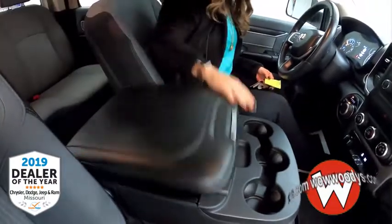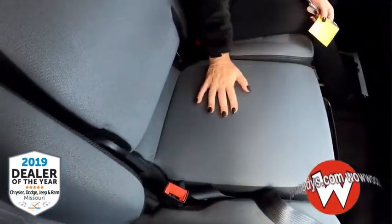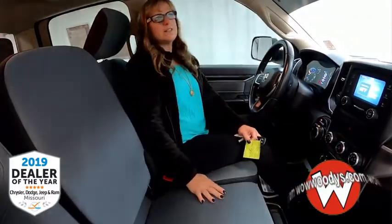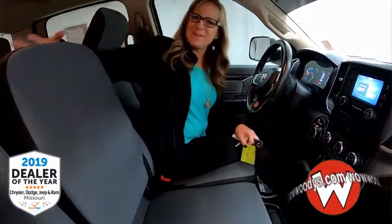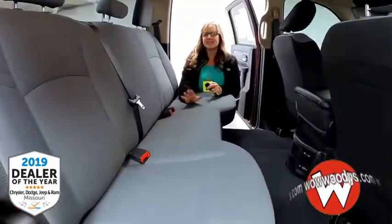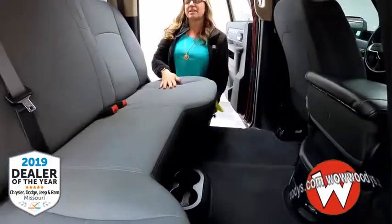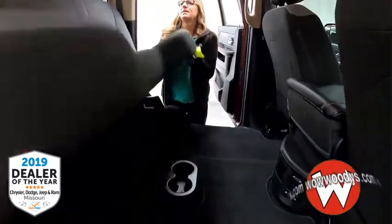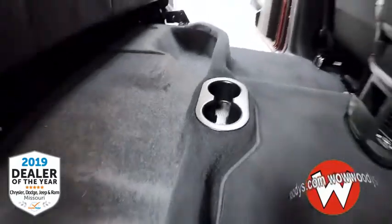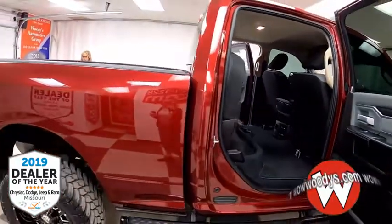You have this giant center console with three cup holders, which also houses a USB port. You can flip this up and use it as a third seat — how convenient is that? Such a versatile vehicle. In the back seat of this Ram Bighorn, you can seat three passengers quite comfortably. Check out all that leg room! You can also flip the seats up if you need to store items or just need more space.